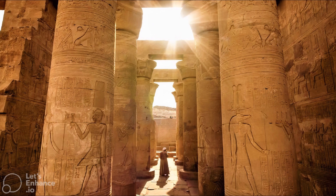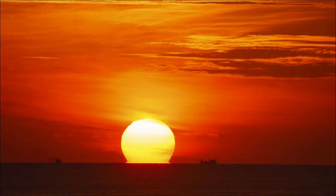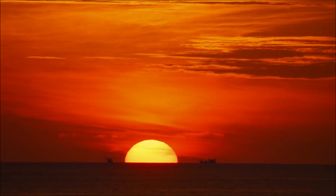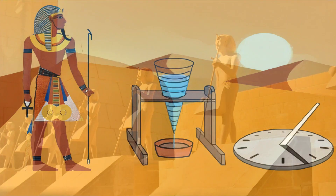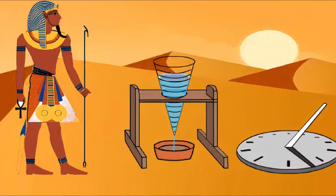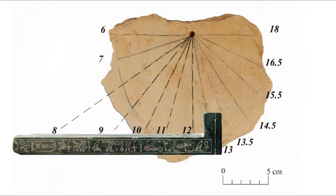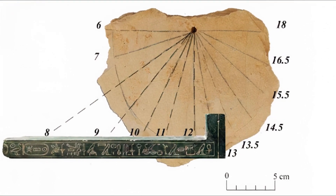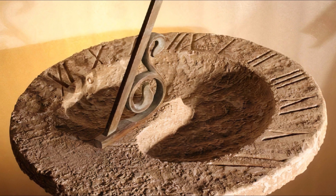Shorter intervals — hours and minutes — were marked by timekeepers. They either used the movement of the Sun as a direct indicator of the current time, or measured the passage of a certain interval of time. The first devices for measuring time were used by the ancient Egyptians. During the day, they used the simplest sundials: two wooden sticks, one of which cast a shadow on the other, with markings indicating the current hour.